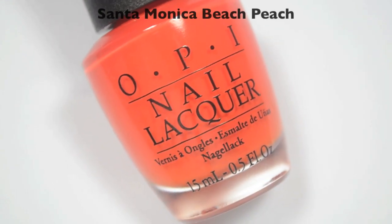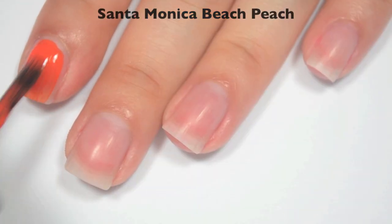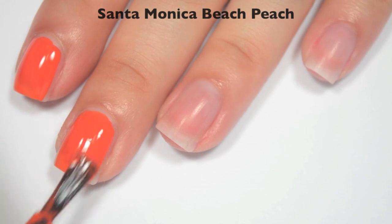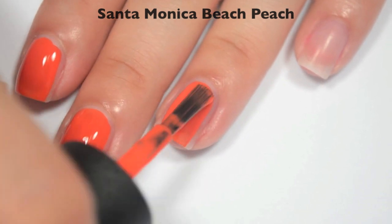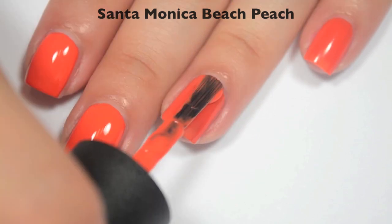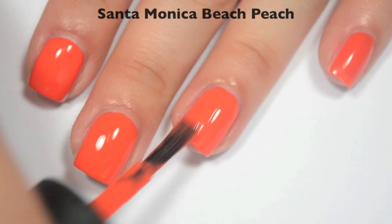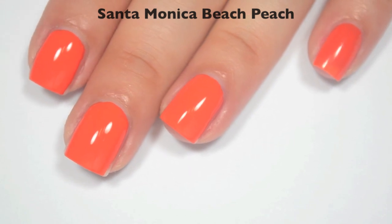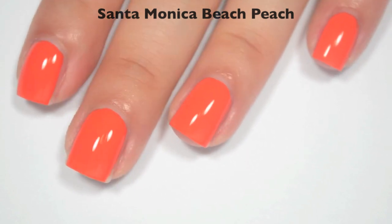The next polish is called Santa Monica Beach Peach, and this is a hot orange color. Here is one coat — this one is a bit sheer but for the most part even. It's definitely more of a jelly than a cream, but when I say that, it's a very opaque-looking jelly. Good formula on this one. Here is two coats — this one does cover completely in two. There are a few darker streaks as I'm applying the second coat, but as I look back at previous nails, those streaks are filling themselves in as it dries. So there is two coats of Santa Monica Beach Peach.